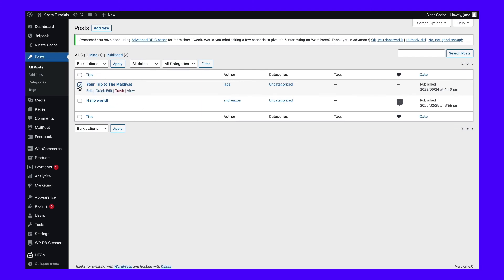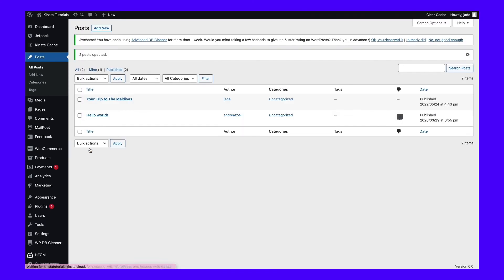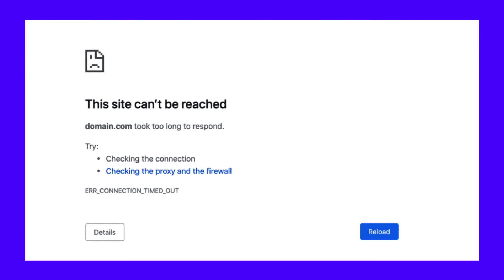Now select all of the posts on your site, open the Bulk Actions menu, and then click on Edit. A menu will appear showing bulk edit options for your existing posts. Click on Update without selecting any option and wait for the page to reload. One issue you might encounter is that the page takes a long time to reload or update, because WordPress imports Squarespace images your website is missing and updates each post. If you're using a slow web host, this process can cause WordPress to time out. If this happens, you'll need to update posts in small batches instead.